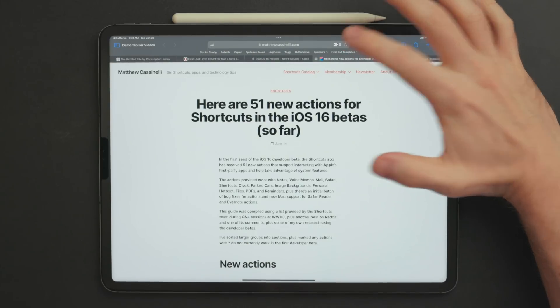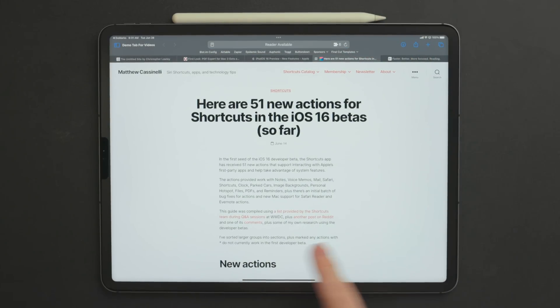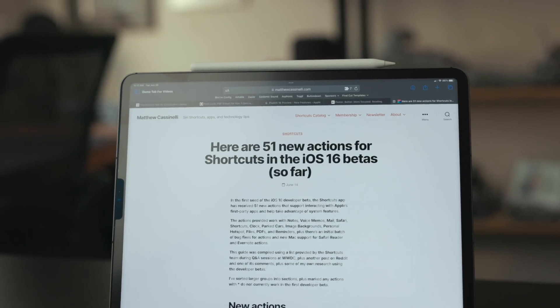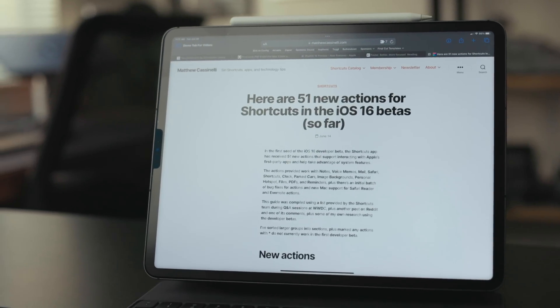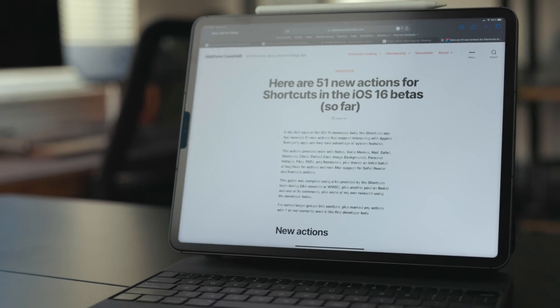There is one big downside: it struggles with links. In blog posts or news articles, you'll often see blue underlined text indicating a link. Speed Reader just destroys those — you don't see them at all. That basically breaks the web for me because I read a lot of websites that link to other stuff. I hope the developer can get that sorted out.